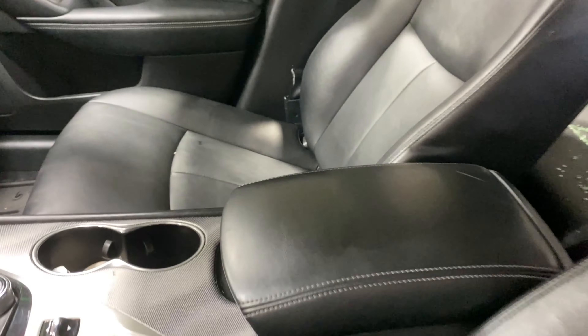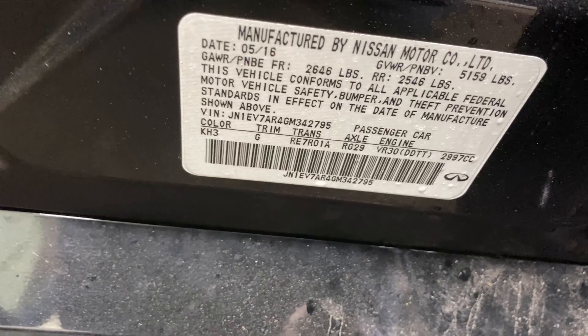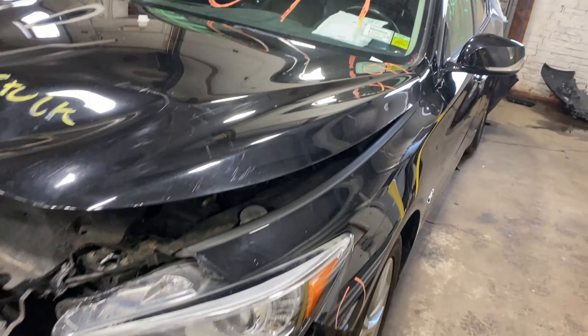This one does have black leather interior trim. As you can see, there are plenty of great parts still left on this 2016 Infiniti Q50, and it does run nice and strong.